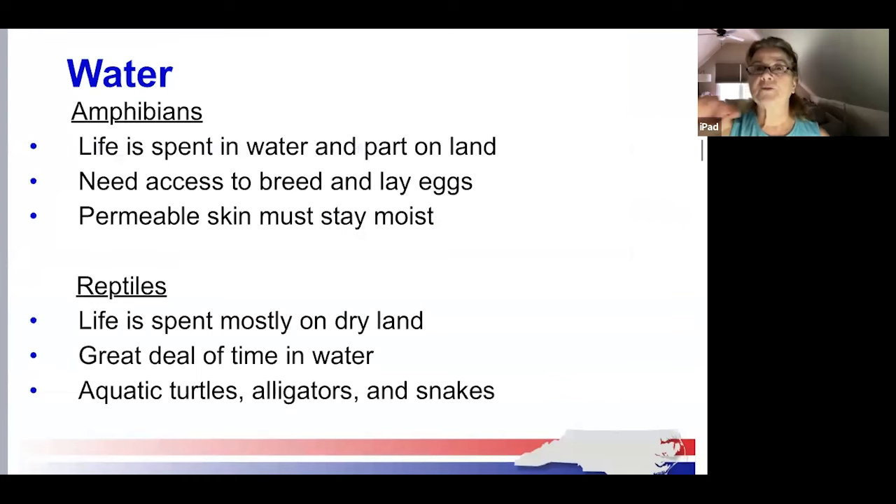Water is critical to amphibians and reptiles. For amphibians, much of their life is spent in water and partly on land. They need access to wet sites such as pools, ponds, streams, or marshes to lay eggs and, in some cases, to live as adults. All amphibians, regardless of whether they spend their adult lives in water, require water for a reproductive stage of their life cycle. Salamanders, frogs, and toads all seek still water in which to lay their eggs. Amphibians' permeable skin must remain moist for the breathing process to occur, and that is one reason the presence of amphibians is an important indicator of environmental health.